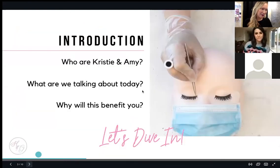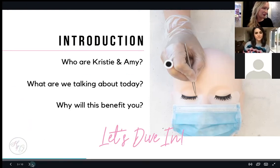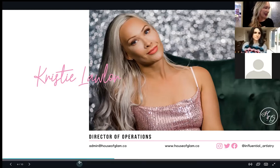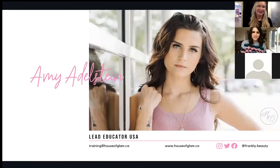My name is Christy and Amy is joining me today. I'm director of operations at House of Glam and Lash Legend. If you're not following House of Glam already, please do — check out our website at houseofglam.ca. My personal social is Influential Artistry, where I post lots of tips on training, product tips, application tips, and everything in between.